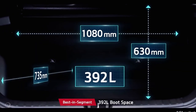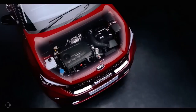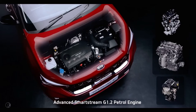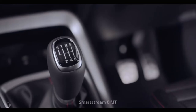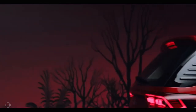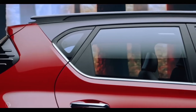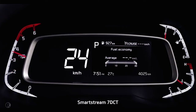The segment-best 392-litre boot space offers ample room. Sonet's power is derived from multiple technological improvements that deliver excellent performance with fuel efficiency. The 1-litre turbo GDI, SmartStream 1.2-litre, and 1.5-litre diesel engines expand the horizon of choices. The SmartStream 6-speed iMT with the 1-litre turbo GDI — a first for Kia in India — is super convenient, easy, and fun to drive. The segment-first diesel 6-speed iMT offers a robust powertrain option, further enhanced by the SmartStream 7-speed DCT automatic.